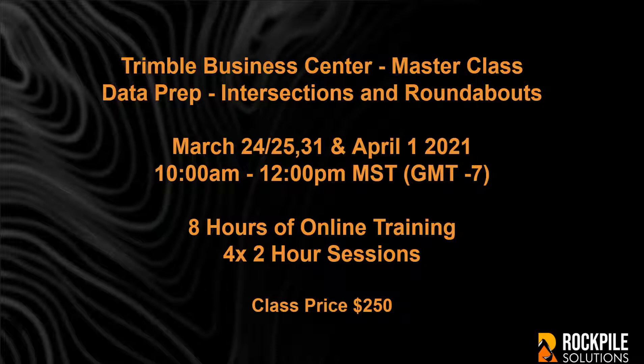The class costs $250, or you can purchase an RPS Season Pass or an RPS All Tools Season Pass Combo to participate.